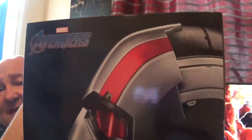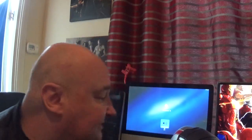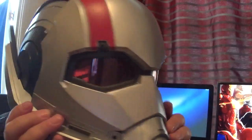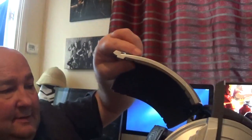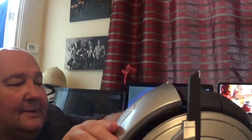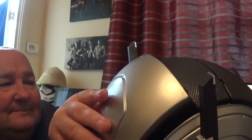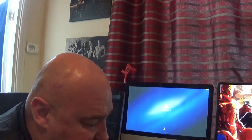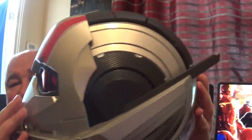So here's the box — I'm really happy with this, well, sort of. They always come in nice boxes from Marvel Legends. This is the helmet. You don't get a back plate, which you can fit on the back like that.